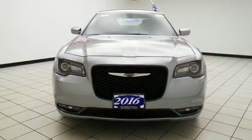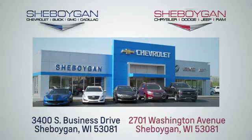Stop by and take this 300 for a test drive. Choose Sheboygan Auto. We are conveniently located at 3400 South Business Drive or at 2701 Washington Avenue in Sheboygan, Wisconsin. Sheboyganautos.com